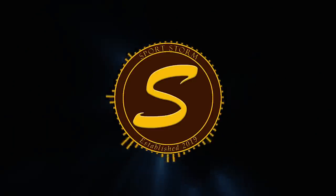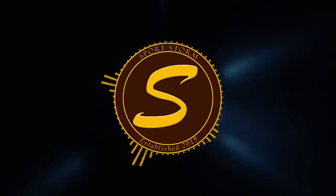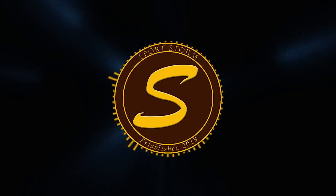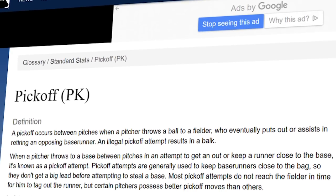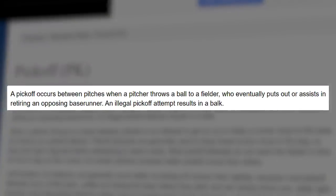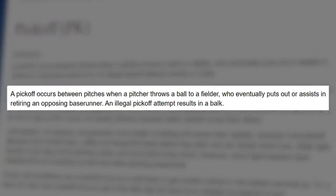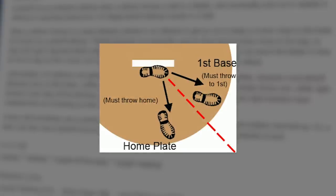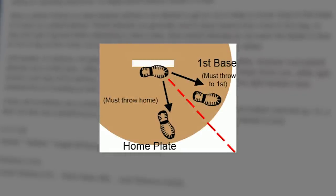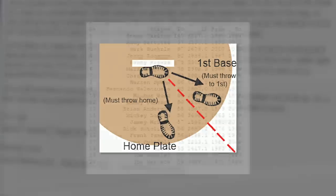While there have been a few pitchers throughout history that had a deceptive pickoff move, our main pitcher today is a little different. Let's start with some history. By definition, what is a pickoff move? According to MLB's glossary, a pickoff occurs between pitches when a pitcher throws a ball to a fielder who eventually puts out or assists in retiring an opposing base runner. An illegal pickoff attempt results in a balk. Here is a picture that shows where the pitcher has to step — it's a fine line of whether a pickoff play is a balk, and only the best are able to tiptoe on this line.